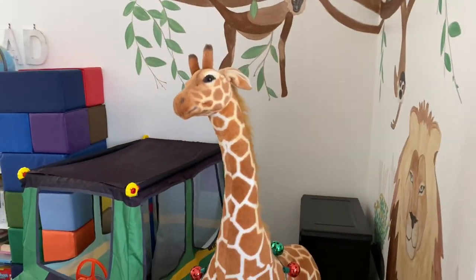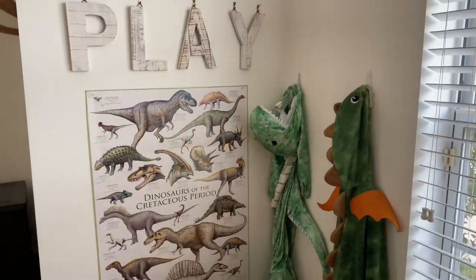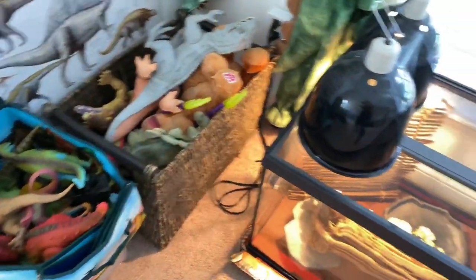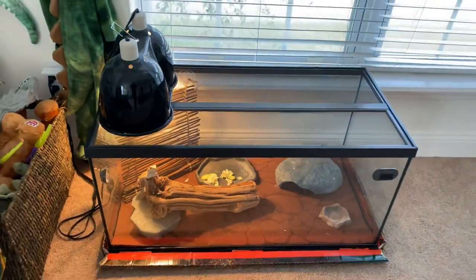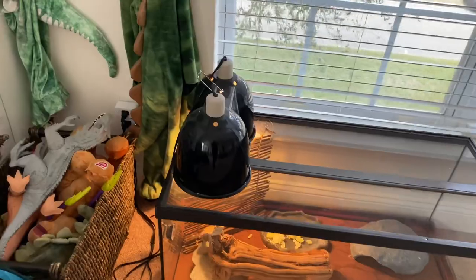Over there we have a heater because it's winter and also a Roomba plugged in. This giraffe — I can't remember where it's from, but kids like it and they like to decorate it. This is my dinosaur area because both of my children love dinosaurs, and Pasquale the bearded dragon is somewhat of a dinosaur, so that's why he lives in the dinosaur area.